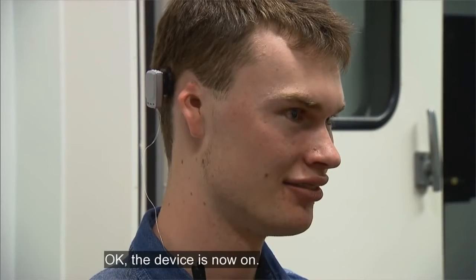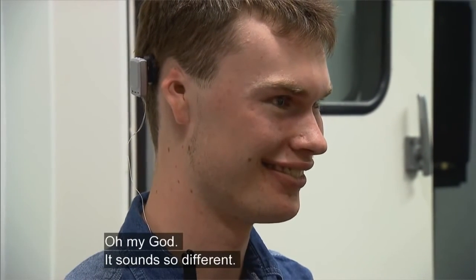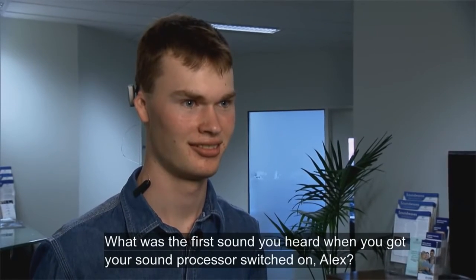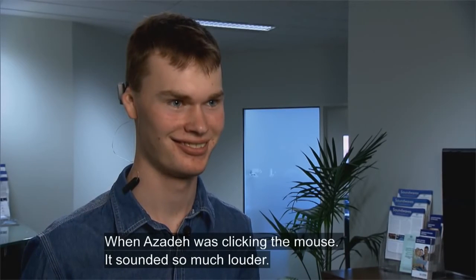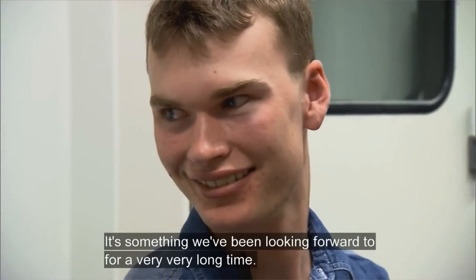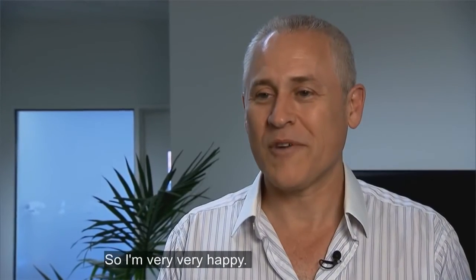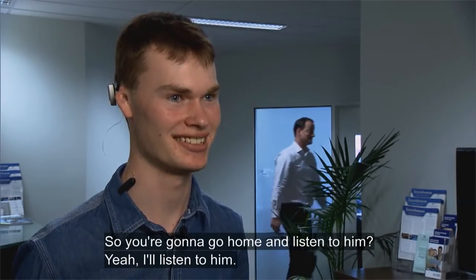OK, the device is now on. Oh my god, it sounds so different. The first sound Alex heard when his sound processor was switched on was Azadeh clicking the mouse — and it was so much louder. Watching Alex for the first time with the Baha Attract was quite emotional. It's something we've been looking forward to for a very, very long time, so yeah, I'm very, very happy. His favourite singer is Bruno Mars, and he's going to go home and listen to him.